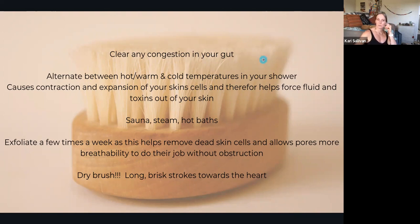Dry brushing is not only good for exfoliation but will also increase circulation and aid the lymphatic system. When you dry brush, you want to do long, quick strokes — as rough as you want. You want to be moving the fluid up towards the heart, so no matter where you're brushing, brush towards your heart.